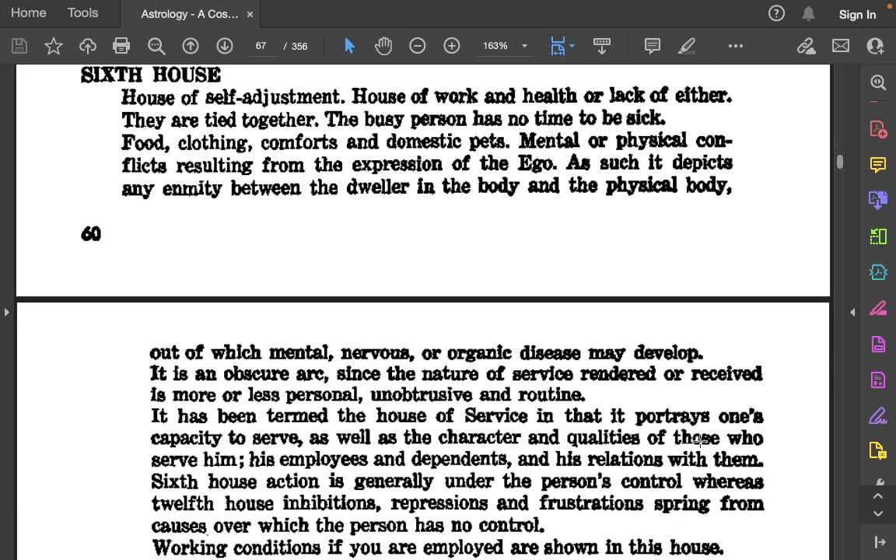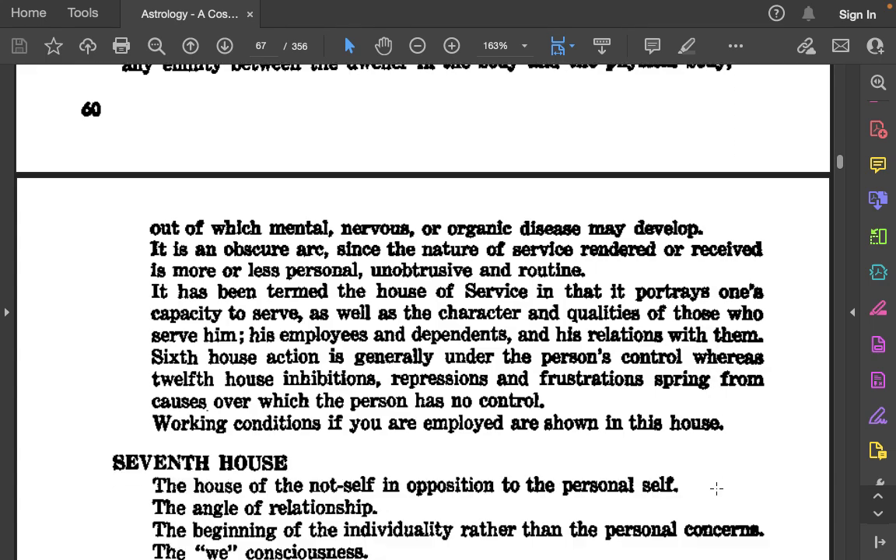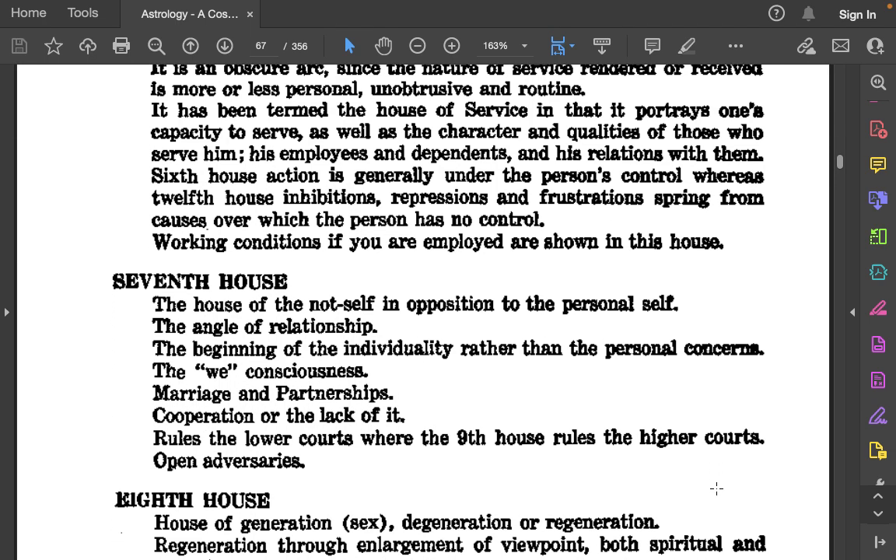The 6th house: The house of self-adjustment. House of work and health, or lack of either — they are tied together. The busy person has no time to be sick. Food, clothing, comforts, and domestic pets. Mental or physical conflicts resulting from the expression of the ego, depicting any enmity between the dweller in the body and the physical body, out of which mental, nervous, or organic disease may develop. It is an obscure arc, since the nature of service rendered or received is more or less personal, unobtrusive, and routine. It has been termed the house of service, portraying one's capacity to serve as well as the character and qualities of those who serve him — his employees and dependents and his relations with them. Sixth house action is generally under the person's control, whereas twelfth house inhibitions, repressions, and frustrations spring from causes over which the person has no control. Working conditions, if you are employed, are shown in this house.